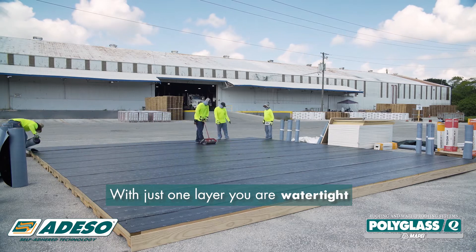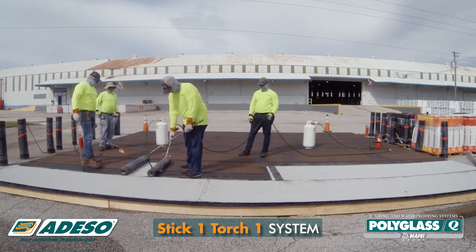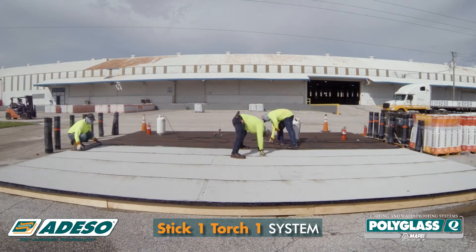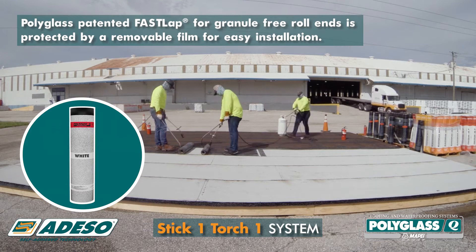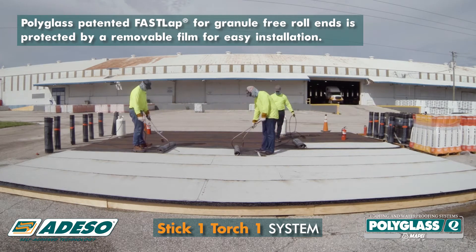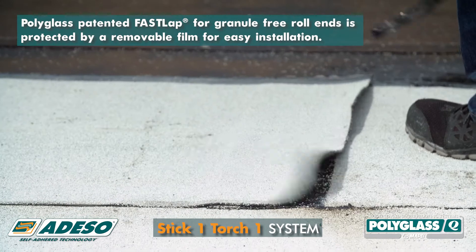The system was now watertight with an exposure rate of up to 90 days. Then, on the STIK1 Torch1 hybrid self-adhered system, a Polyflex G granulated cap ply featuring Polyglass patented FastLap for granule-free roll ends was torch-applied. The FastLap end-lap film was removed prior to heat welding the overlapping cap ply.